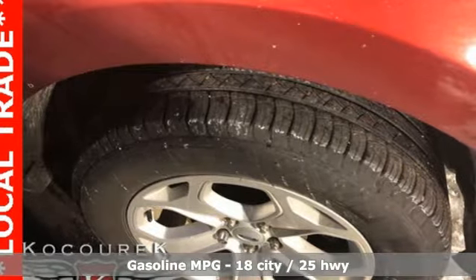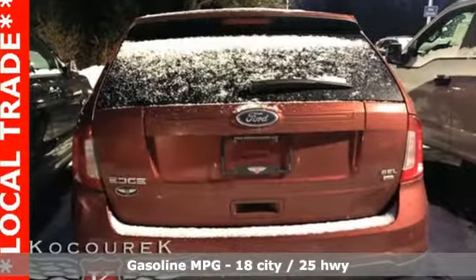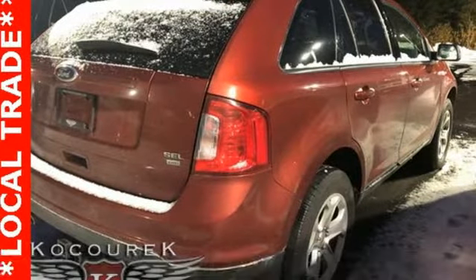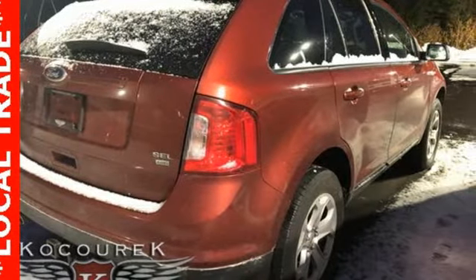Streaming audio. Power heated mirrors. Dual zone climate control. Rear parking sensors. Wireless phone connectivity. Manual tilting steering column.